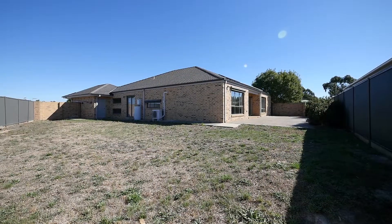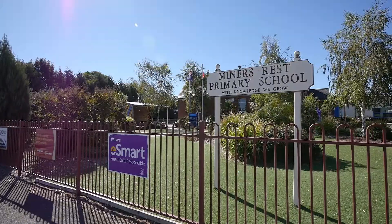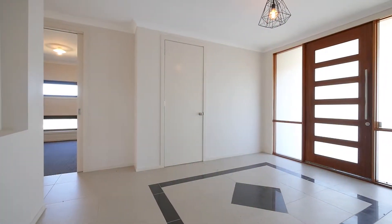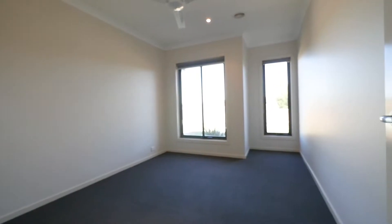Set on approximately 872 square metres in close proximity to the Miners Rest Primary School, this home offers everything that the modern family demands and could be your last move for quite some time.